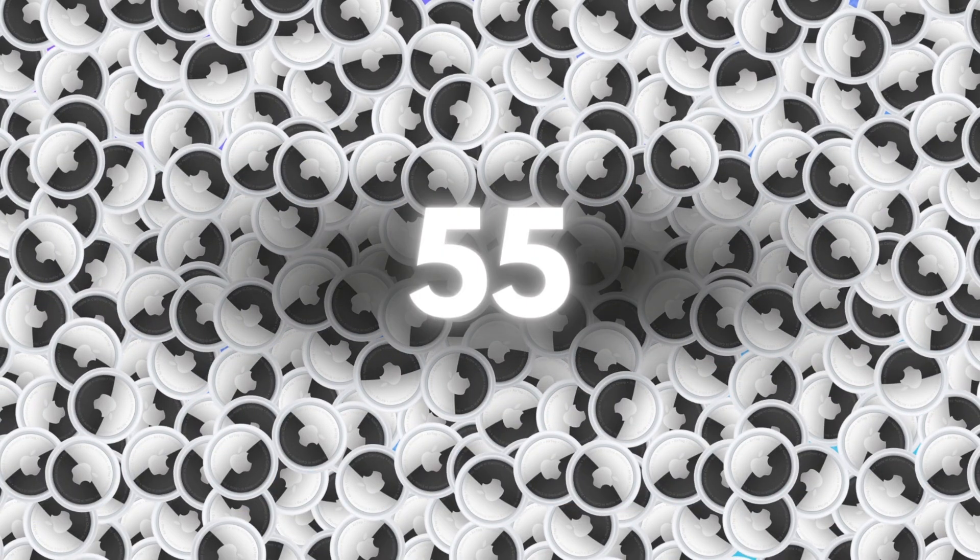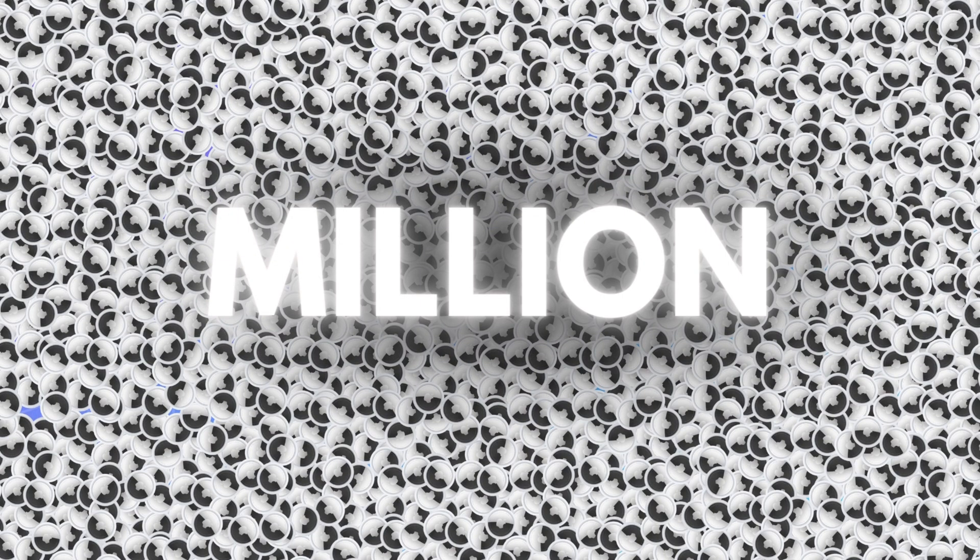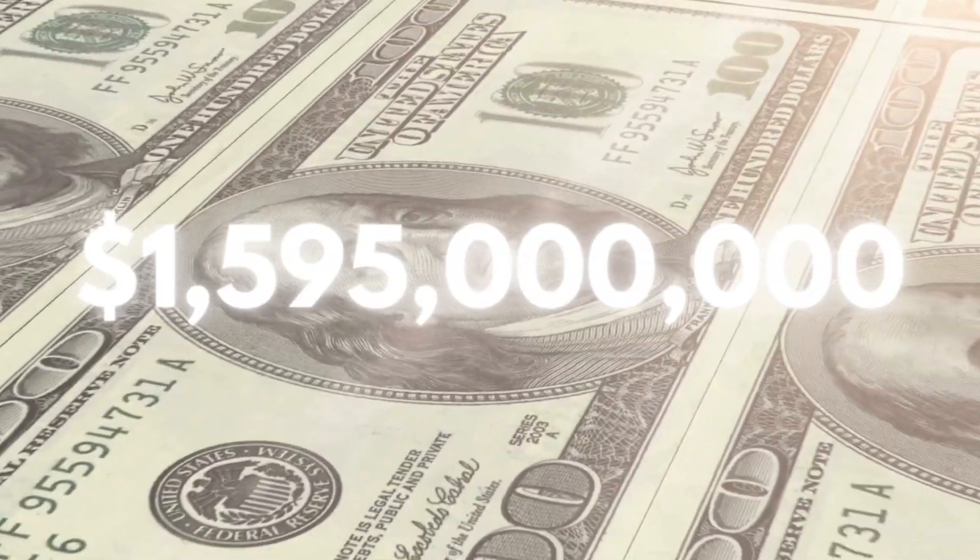According to Min Chi Kuo, Apple analyst, they sold around 55 million AirTags to date, which means they have generated $1.5 billion dollars.